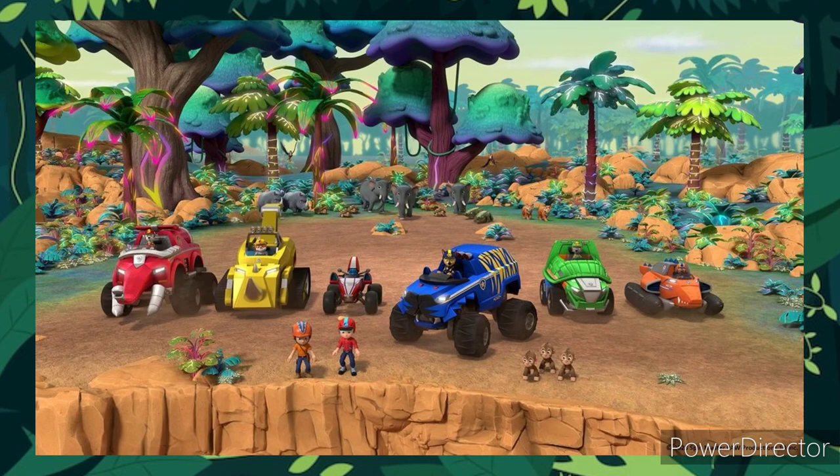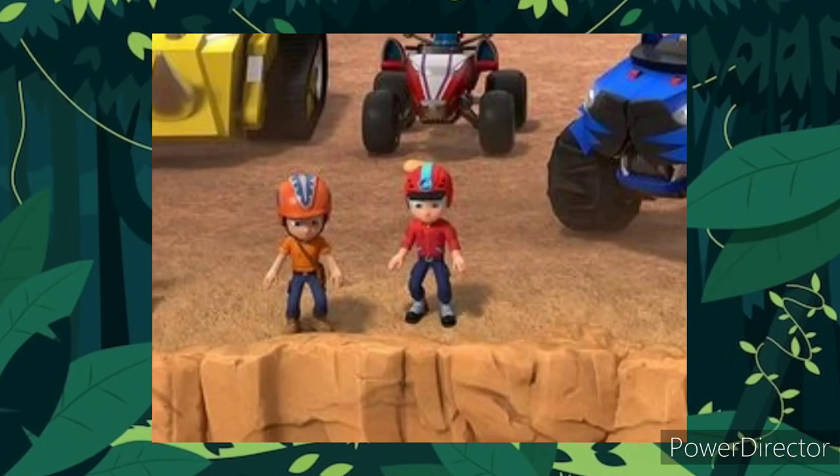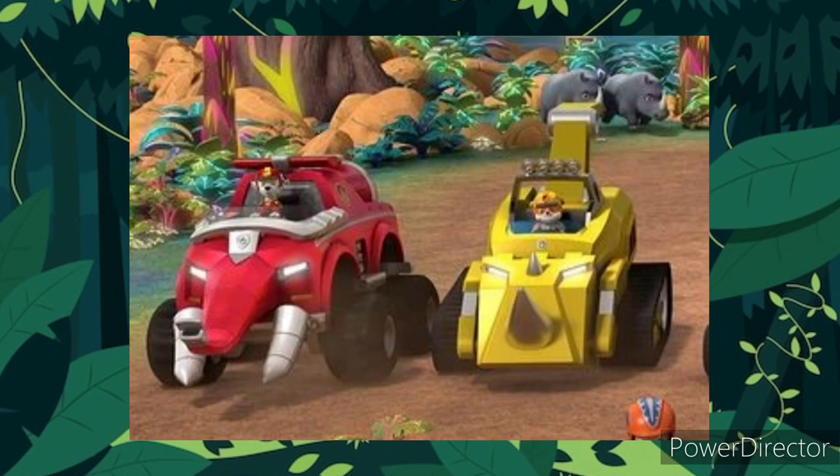Starting off with the image from the episode, we got Ryder and Carlos in the front along with some of the patrol members in their new vehicles. It seems they have stopped and Ryder and Carlos are looking down what seems to be either a giant hole or maybe a canyon of some kind. They're in their new gear and both look pretty good. What's really cool are the vehicles — just like the animals on their helmets, they got matching vehicles.